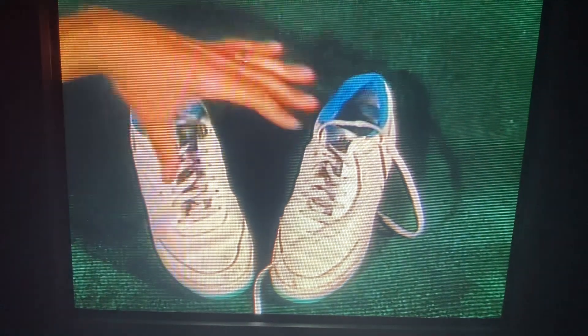Do you know how many shoes you wear on your feet? Well, if you said two shoes, you'd be right. Two shoes.